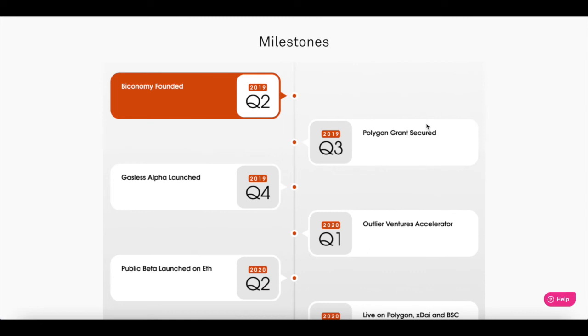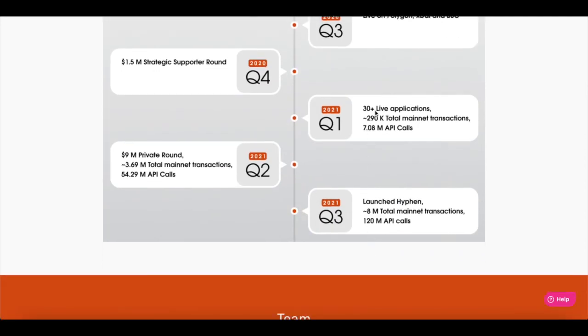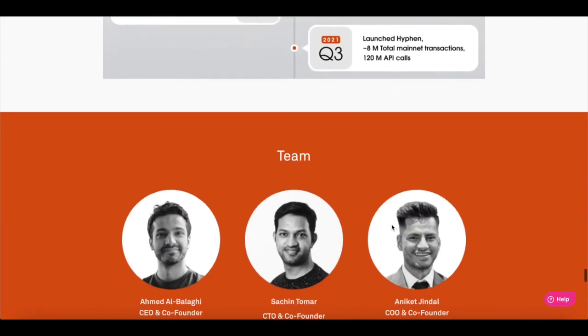There are notable milestones: founded in Q2 2019; Polygon grant secured and gasless alpha launch in Q3–Q4 2019; ventures, accelerators, public beta launch on ETH, live on Polygon and BSC, and a $1.5 million strategic support round in Q4 2020. Early 2021 saw 30-plus live applications, 290k total mainnet transactions, over 7 million API calls, and a $9 million private round sale; growing to 3.6 million total mainnet transactions and 54 million API calls. As of Q3 2021: Hyphen launched, 8 million total mainnet transactions, 120 million API calls — bringing us to Q4 2021, which includes this token sale.